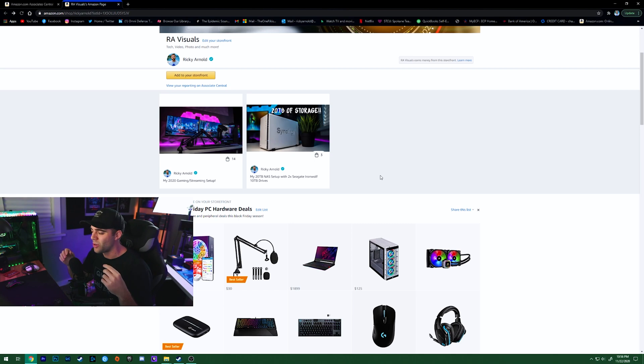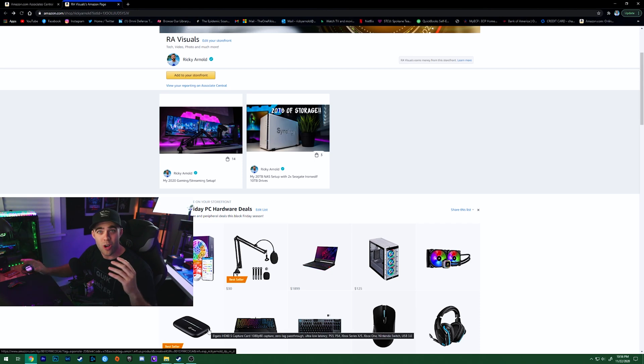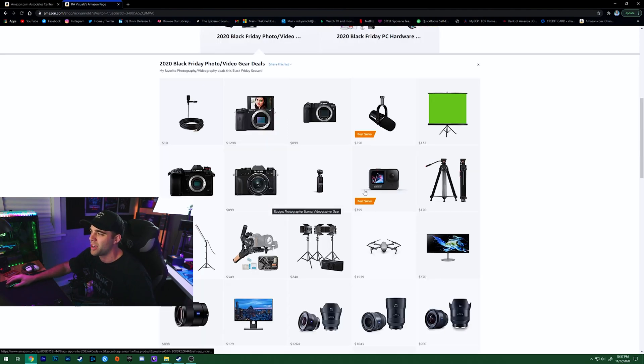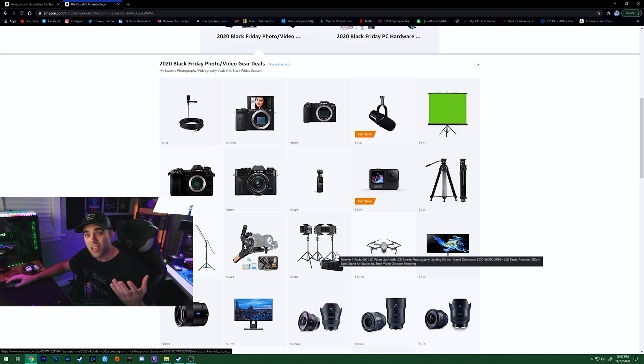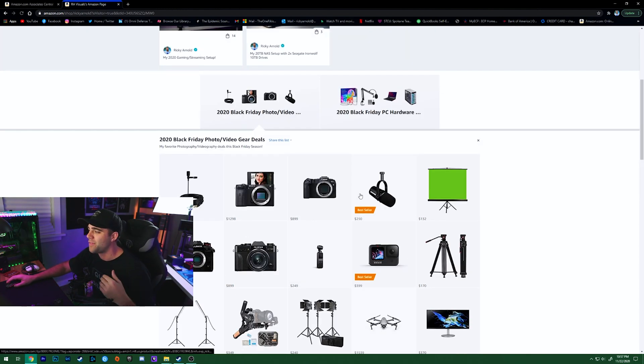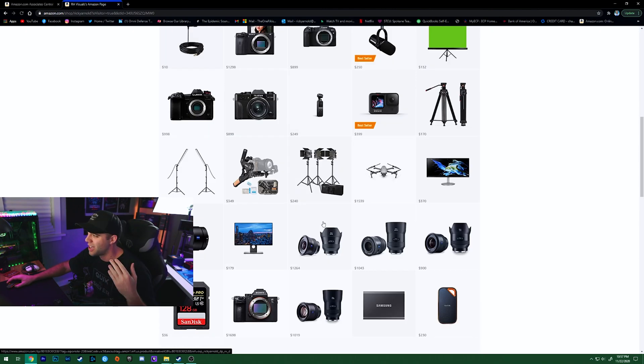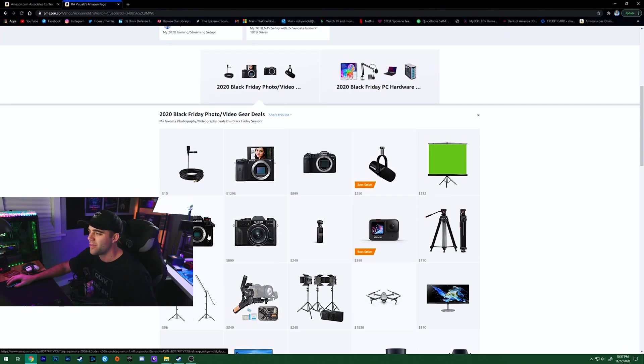There's a wide range of stuff on the list — laptops, computer cases, coolers, streaming interfaces — all on deals right now. We're going to look at these two 2020 Black Friday deal lists. I'll start with the photo/video one: a quick run-through of camera setup items, microphones, and all that kind of stuff. If you're in the market for cameras and lenses, there are a lot of really good deals going on right now.